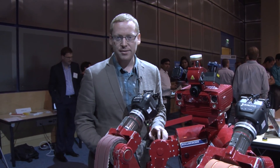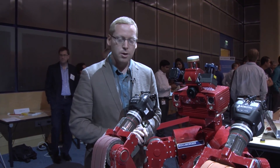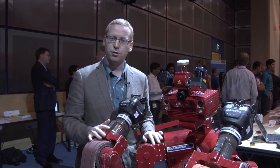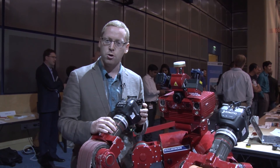My name is Clark Haynes. I'm with the National Robotics Engineering Center and we're part of the Robotics Institute at Carnegie Mellon University. We're a facility that really takes research prototypes and creates real world robots that can go out and do work.